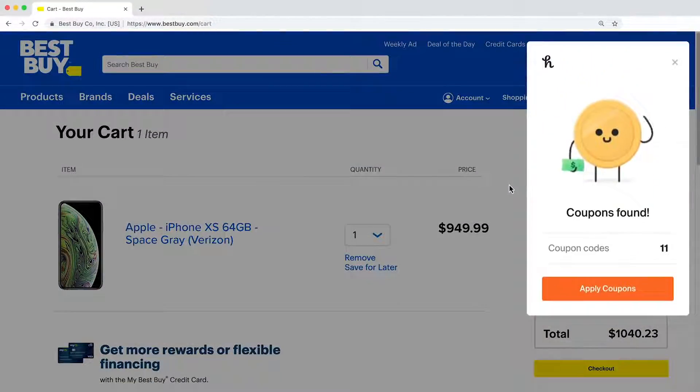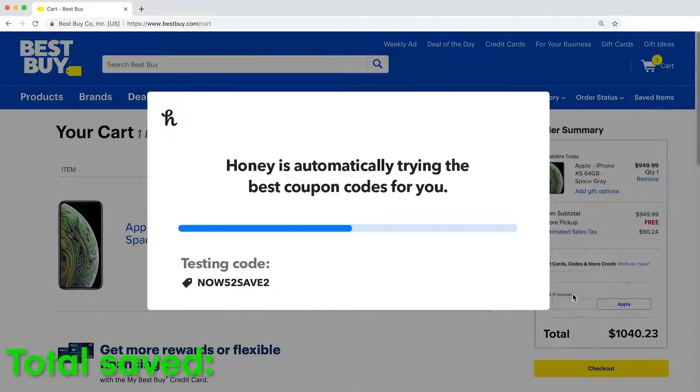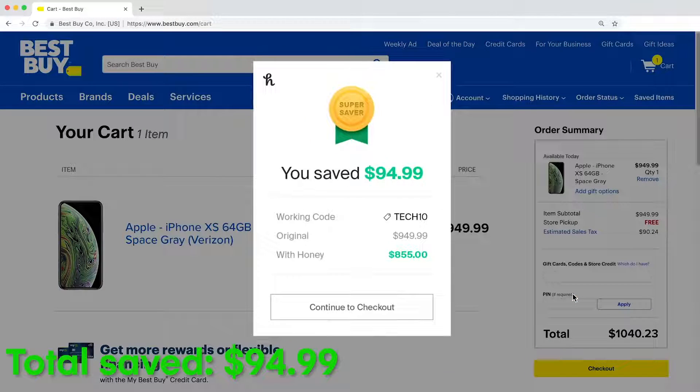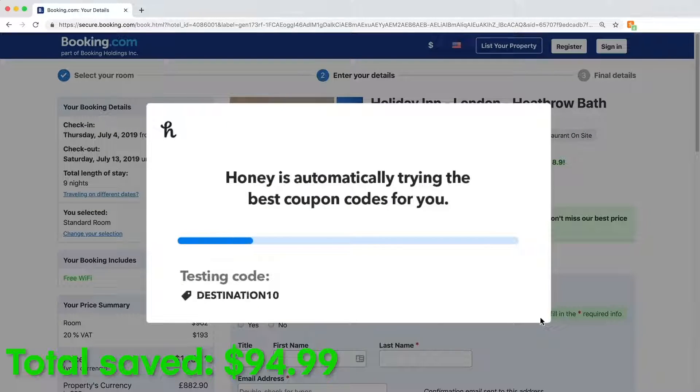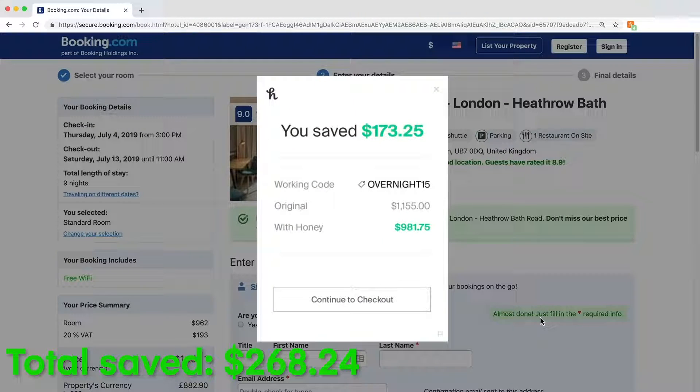First, I gotta get that new phone. Bestbuy.com. New phone. Check. Now definitely gonna book a hotel for our next vacation. Booking.com. Done.